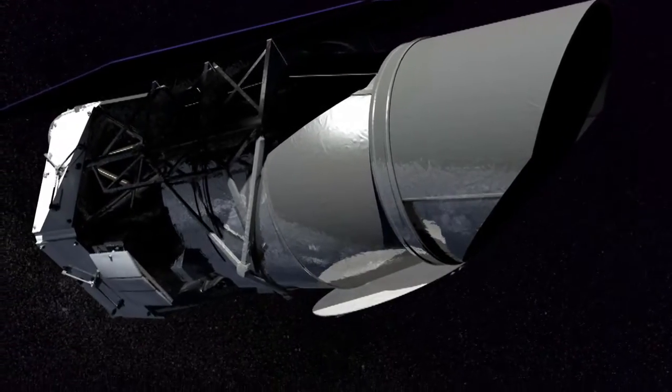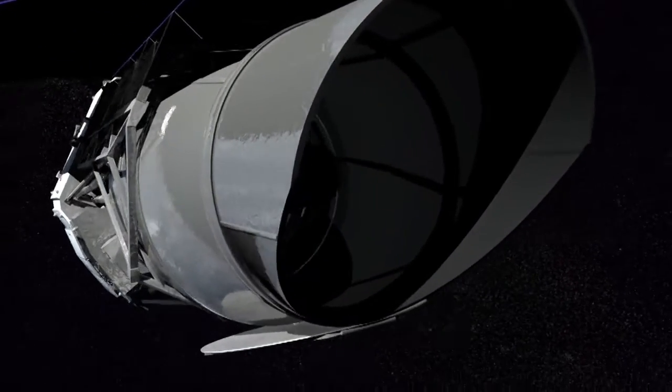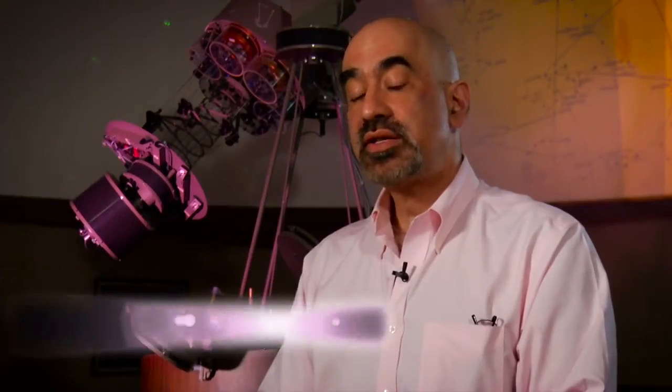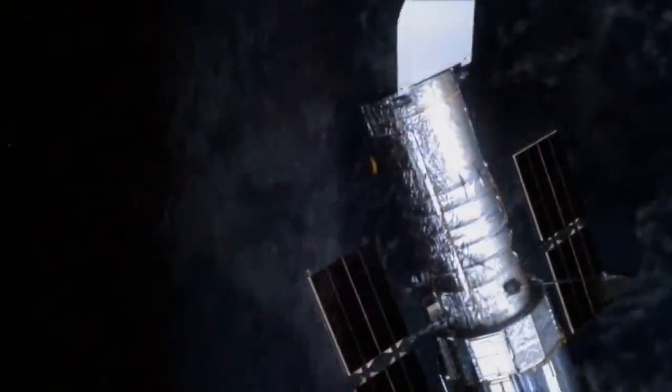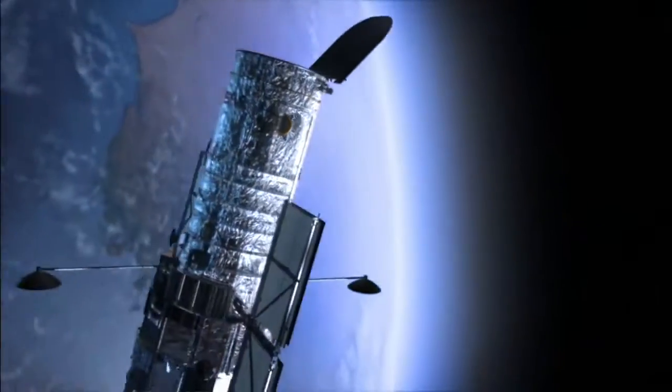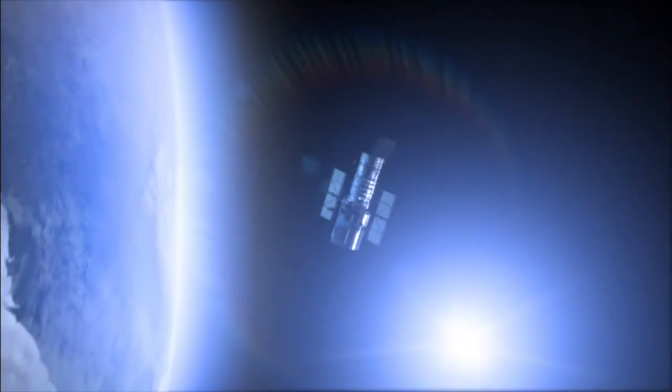WFIRST is the Wide Field Infrared Survey Telescope. What I think of WFIRST as doing is building on what were the two great astronomical successes of the 1990s: the Sloan Digital Sky Survey and the Hubble Space Telescope. WFIRST is a NASA observatory that has the top ranking of the National Academy of Sciences to launch in the 2020s.